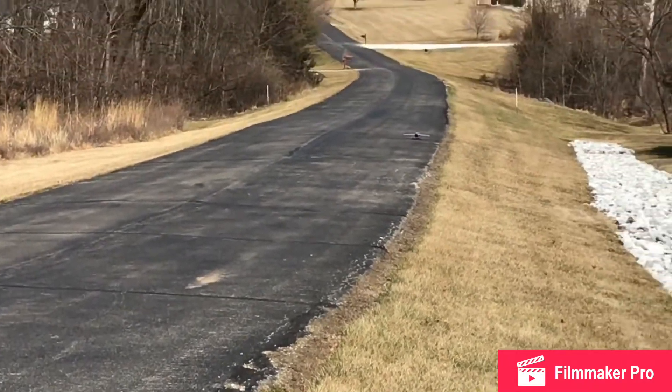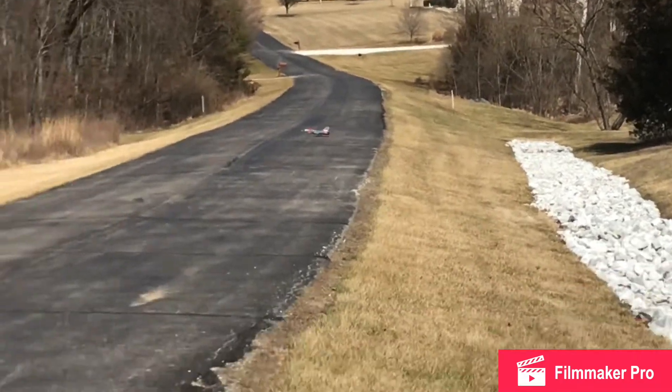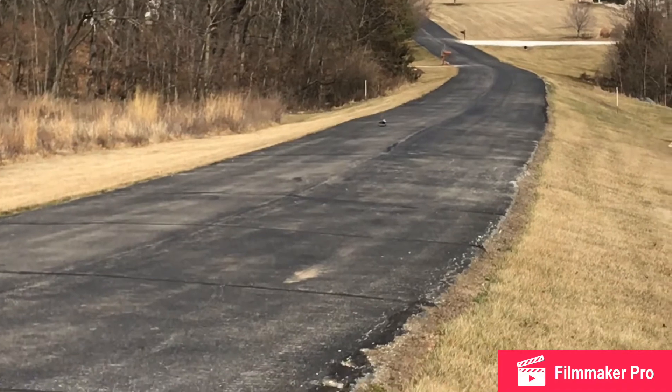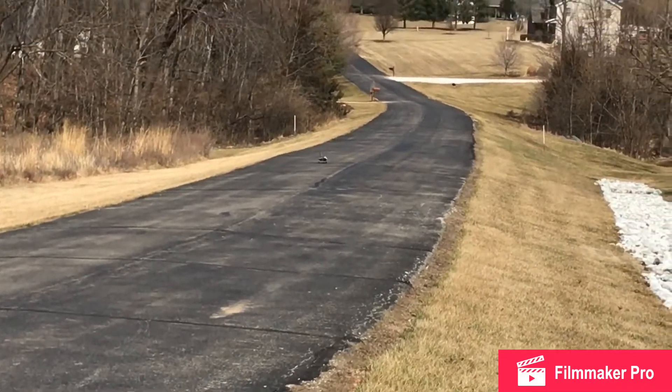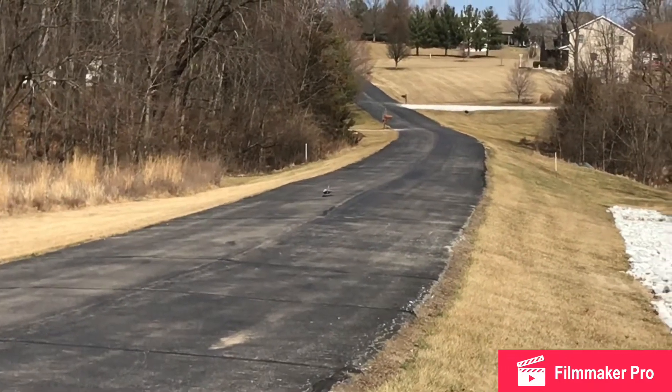But otherwise the airplane is great. I had another one that crashed. I always hand launched it over a field and could fly a lot faster. Alright, so here we go — probably one of the last flights right here.